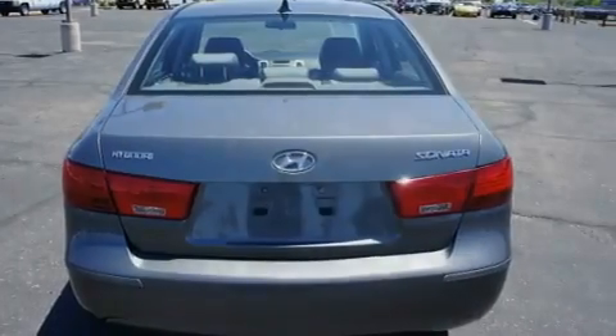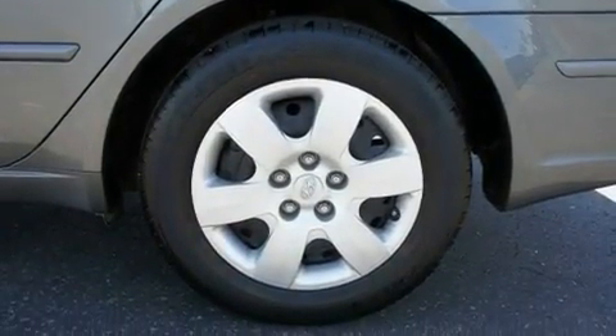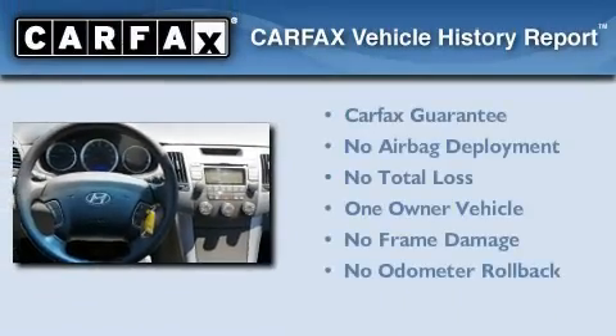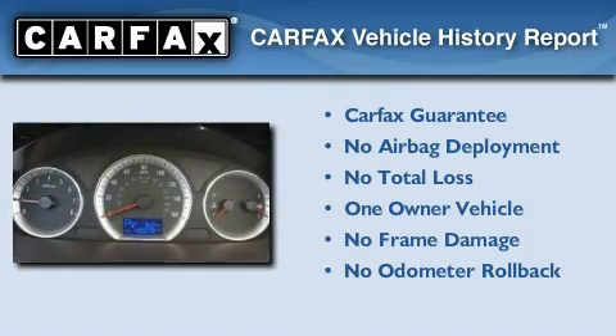With an EPA estimated rating of 32 miles per gallon on the highway, fuel efficiency is still high on the list of priorities. This Hyundai has had only one owner and it qualifies for the Carfax buyback guarantee.